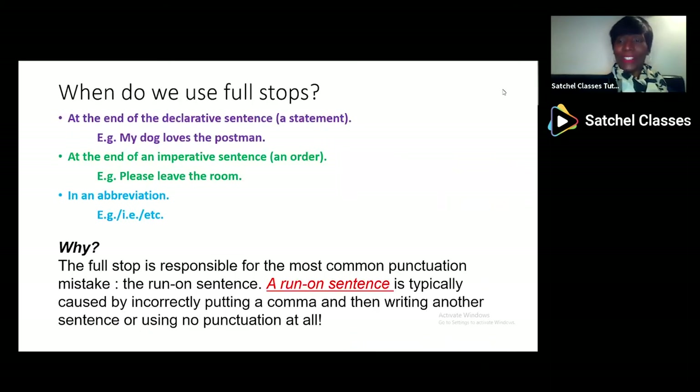First of all, we'll look at full stops. These are often underused and very important. When do we use full stops? Well, we use them at the end of a normal statement sentence — 'My dog loves the postman' — a declarative sentence. We use them at the end of an order, 'Please leave the room' — an imperative sentence. And we also need them for abbreviations, so things like BBC or other abbreviations, EG, IE, etc., would need a full stop to show that words have been shortened or abbreviated.